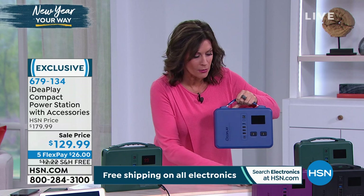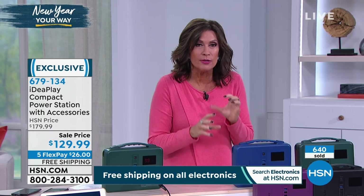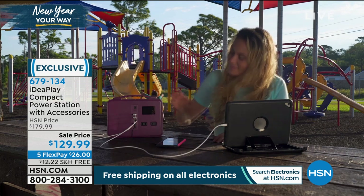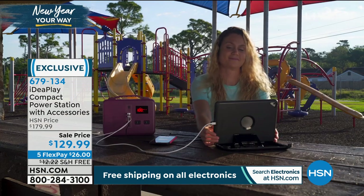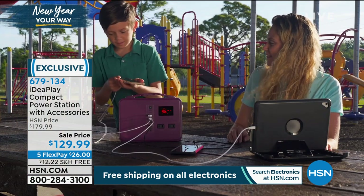You may not have woken up today thinking you needed a power station, but when you see one that is this good — at this price, for this kind of power and versatility, the ability to plug in virtually anything from a lamp to a music player — at $129.99, you buy it today. Five flex payments, free shipping and handling.